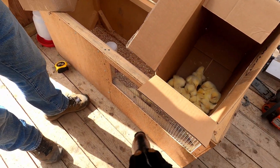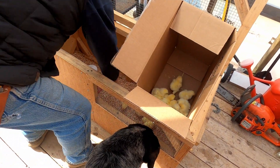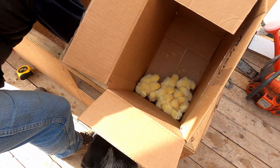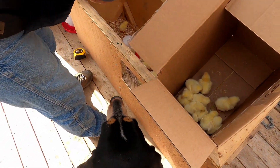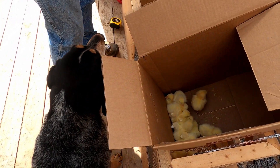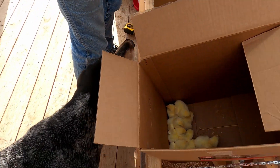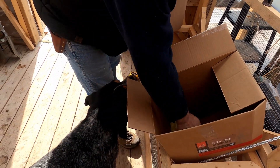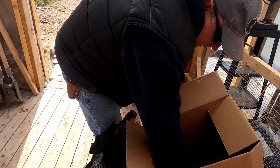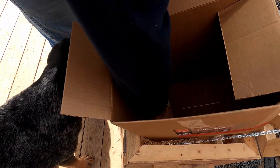They are cute little fellers, but they sure do get ugly as they get older. Now these little guys — I like to say they will all turn out good and healthy, but you never know from what hatchery you get them from. So you just have to try to keep them as healthy as possible, comfortable, and warm. That's all you can do.